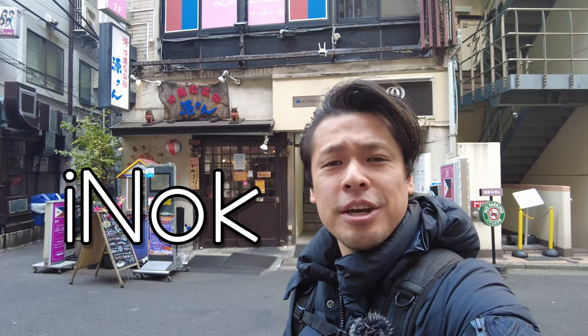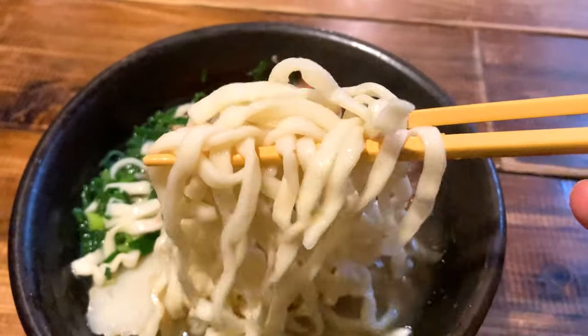Hi everybody, this is Aino. In this video, I'll share Japanese local Okinawa cuisine at Gensan. Let's go!